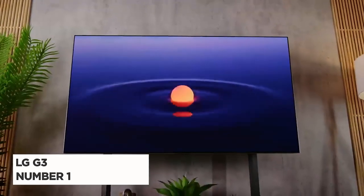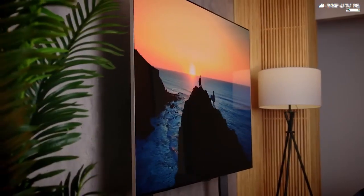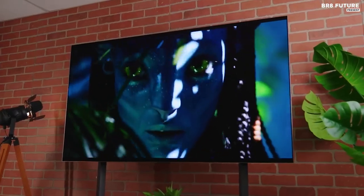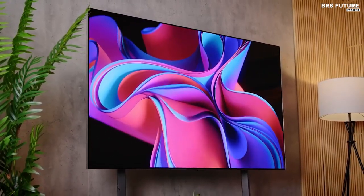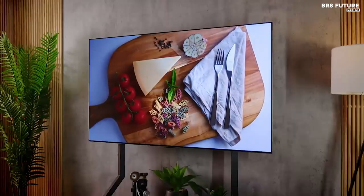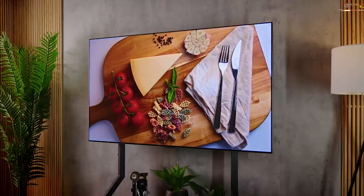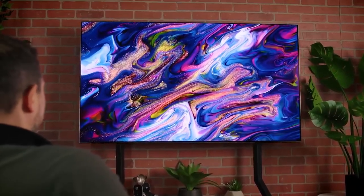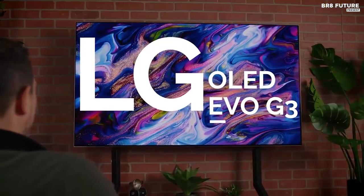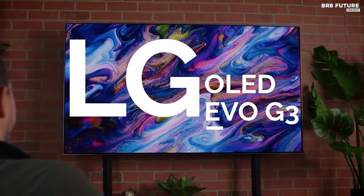Presenting the LG G3, our number one choice for an exceptional viewing experience. Say hello to the LG OLED Evo G series, equipped with the powerful Alpha 9i processor Gen 6, exclusively designed for LG OLED. Prepare to be dazzled by the incredible picture quality and performance it delivers. Thanks to the innovative Brightness Booster Max, images are now up to 70% brighter, showcasing vivid colors and remarkable contrast, even in well-lit environments.